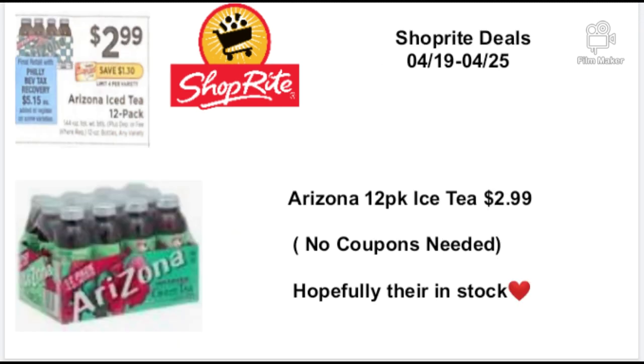Moving on, the Arizona 12-pack iced tea is going to be on sale for $2.99 — no coupons needed. Hopefully they're in stock, but these are limited to two per customer; I was told by the manager at ShopRite it's a great price to stock up on a 12-pack of Arizona iced tea. You better head to the store early to pick up your iced teas. I'll definitely be there early with my mask, hand sanitizer, and maybe some gloves.